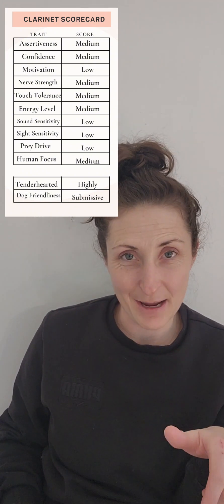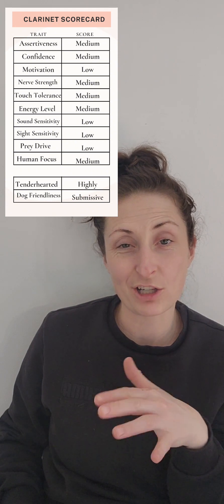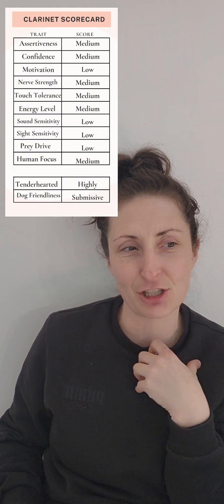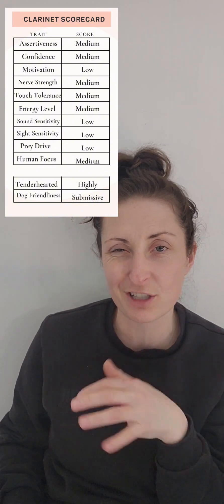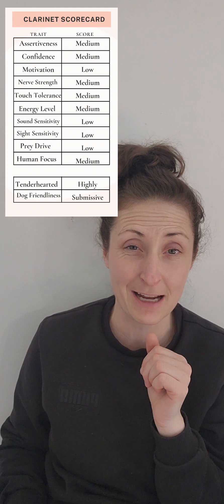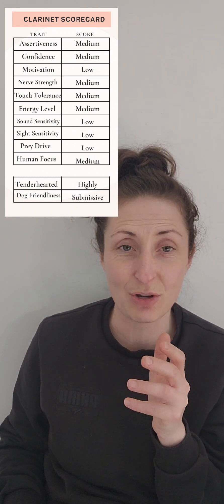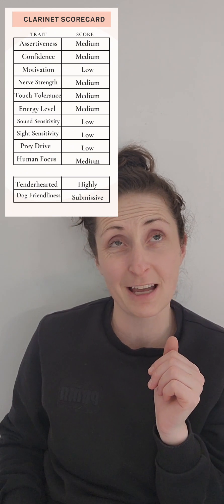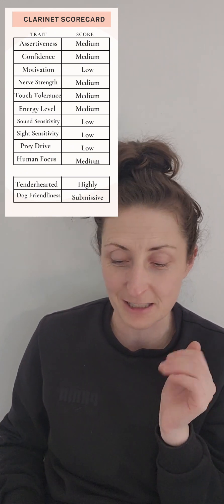Next thing you'll notice is I get into the temperament area and I'm watching how she approaches me. Does she jump into my lap flying for my face? Does she need some coaxing to come over, or does she kind of politely walk over and crawl into my lap and look for what's next? I scored her a medium because she kind of crawls into my lap and then politely is like waiting for scritches and looking for — okay, are we cuddling, what are we doing next?